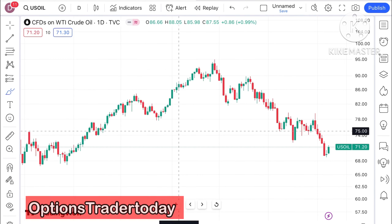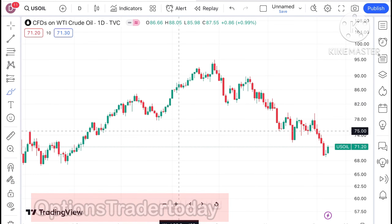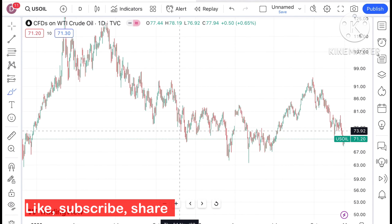Hello everyone and welcome to my channel Options Trader. Today in the studio I'll explain how the price of crude has moved in the last two days and how the price of crude can move in the next two days.